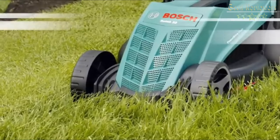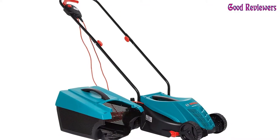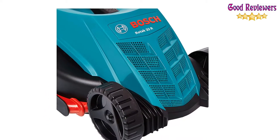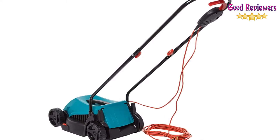Sure, you don't get the convenience of a cordless, but this one's ready to just plug in and go. And if you find the 12M cable holds you back, you'll have more than enough money left in the budget for an outdoor extension cord. Bosch has bigger, better mowers for larger gardens, but if your grounds are on the modest side, this is the king of corded mowers.